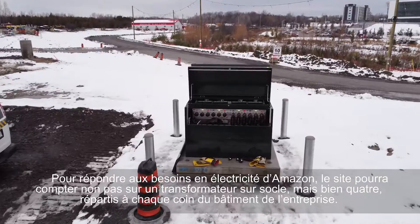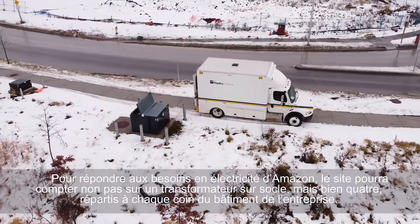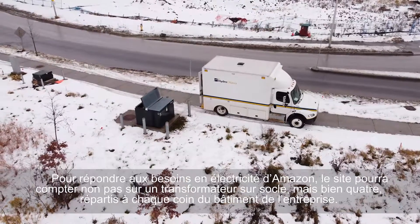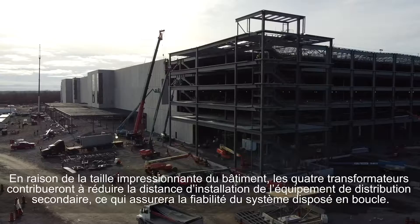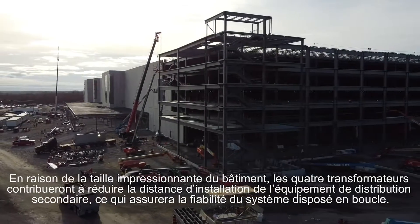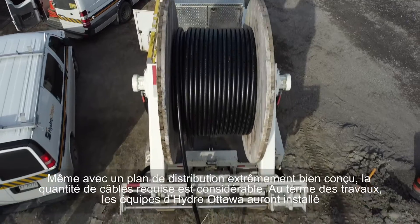To meet Amazon's power needs, the site will leverage not just one, but four main pad mount transformers at each corner of the Amazon building. Due to the sheer footprint of the building, this will help minimize the distance of secondary distribution equipment and ensure a reliable loop system.